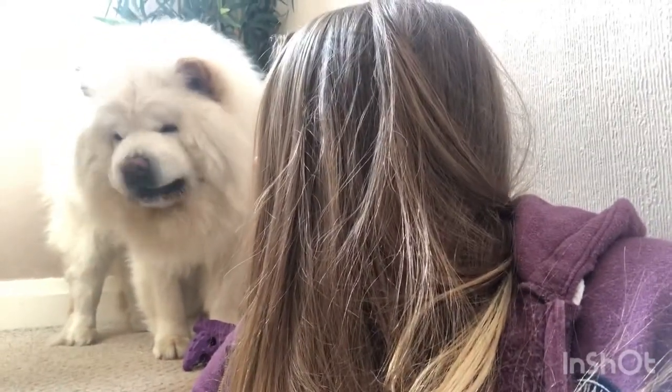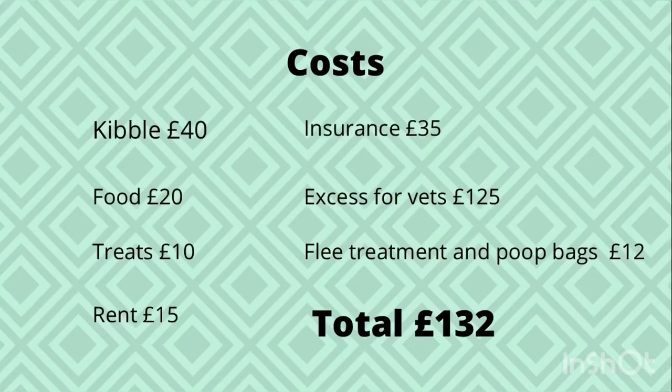I also pay an extra 15 pounds a month for rent for Charlie. So generally speaking it came to around 132 pounds per month. It may vary from month to month, and things like the vet excess you may not need to pay monthly, but I hope this gives you a little bit of an idea.